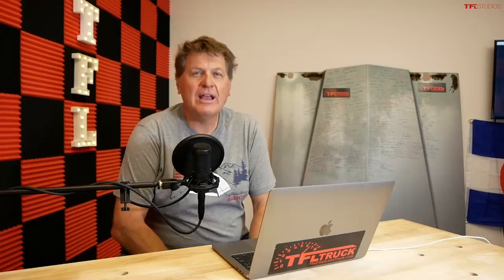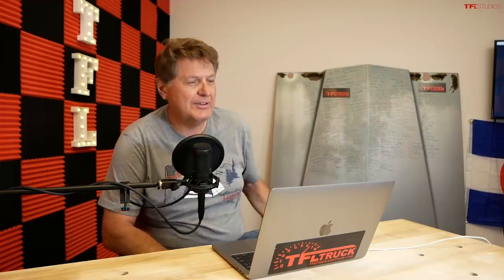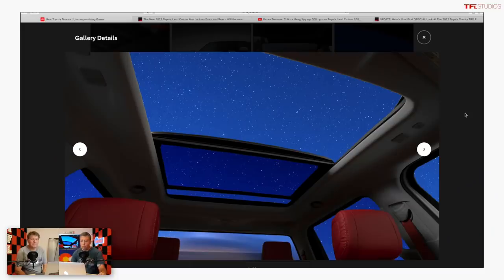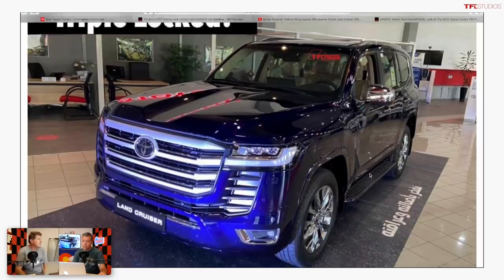We've got some more breaking Tundra news. Manufacturers are slowly rolling out news on their newest and most anticipated products, and in this case we're talking about the fourth official teaser image of the new next-generation 2022 Tundra.